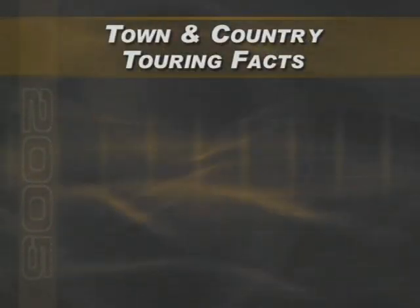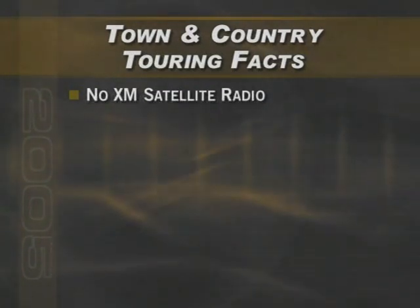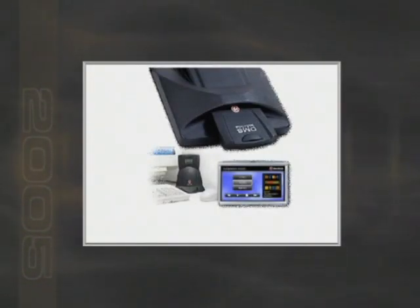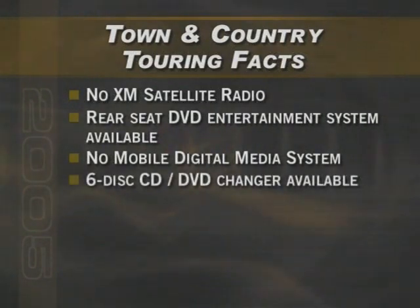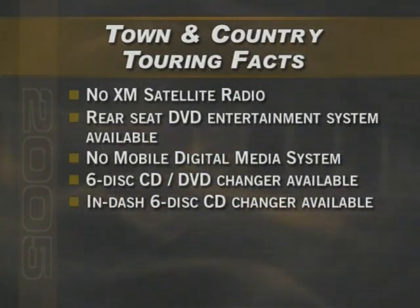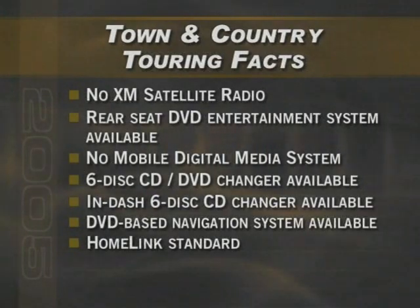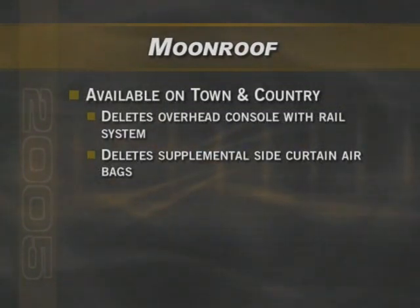Here are some more facts about the Town & Country Touring model. XM satellite radio is not available on Town & Country — it is on the Terrazza. The rear seat entertainment system featuring a DVD player is standard on all Terrazzas; it's an added cost option on the Town & Country Touring. Terrazza's mobile digital media system by FatNoise, featuring a 40-gigabyte hard drive that supports audio as well as video, is a mid-year available feature on the Terrazza — Town & Country has no feature along these lines. However, the Town & Country does offer a six-disc CD/DVD changer as an option. Other features such as an in-dash six-disc CD changer and DVD-based navigation system are available on both vehicles. The Homelink universal transmitter is standard on both. One thing that the Town & Country offers that is not available on the Terrazza is an available power moonroof. However, this feature deletes the overhead console with rail system as well as the supplemental side curtain airbags.